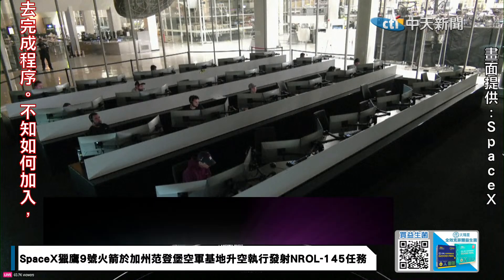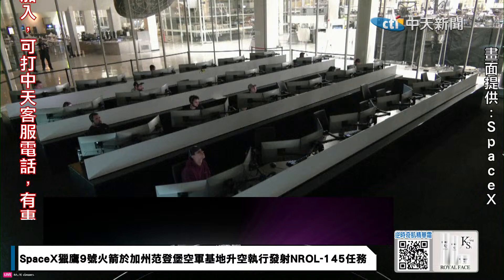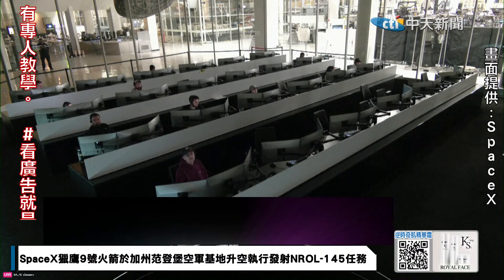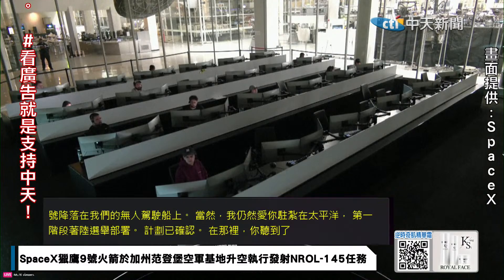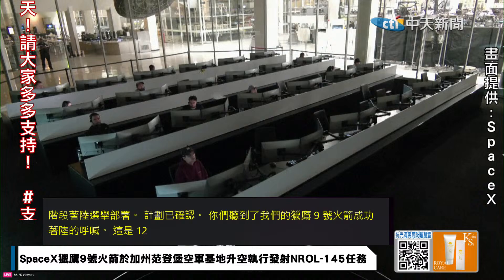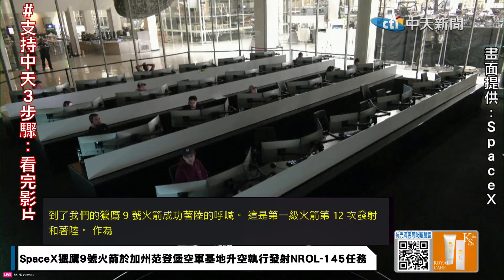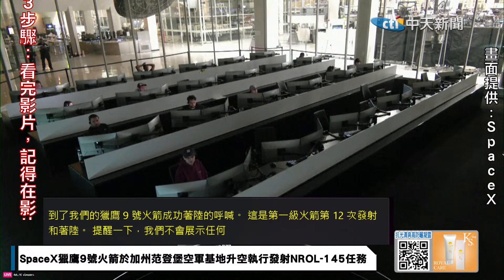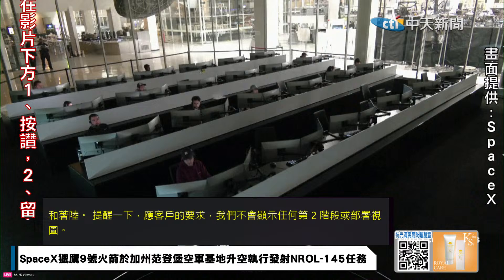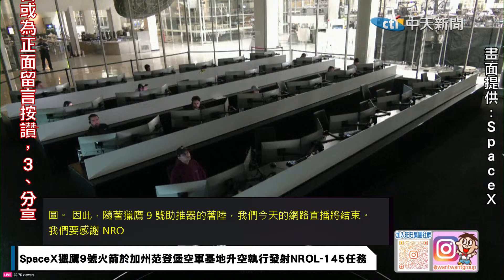As a reminder, we will not be showing any Stage 2 or deployment views at the request of our customer. With that landing of the Falcon 9 booster, we will be bringing our webcast to a close. We would like to thank the NRO for entrusting us with today's mission, and we would also like to thank the Range and FAA for their support. If you are interested in more launch coverage, be sure to check out SpaceX.com/launches and follow @SpaceX on X. Thanks for tuning in and we will see you again soon.